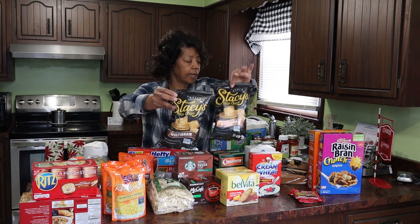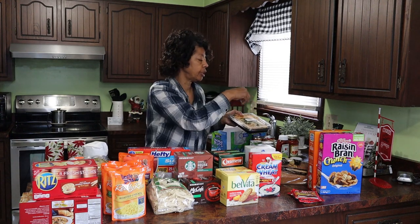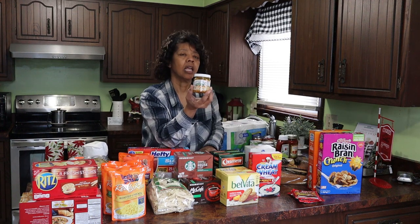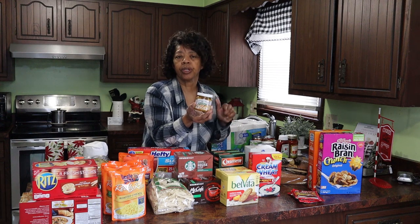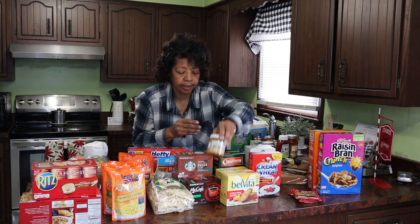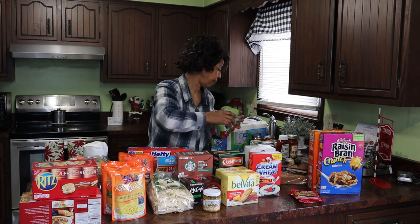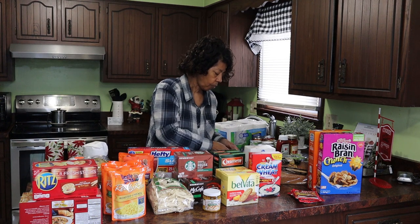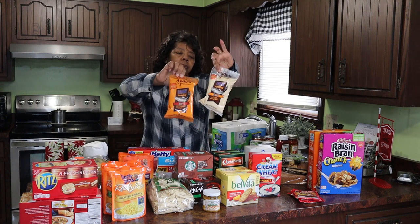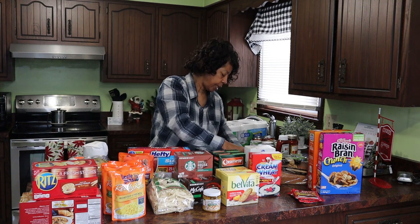I got some bean dip for the hubby that I thought could work with the pita chips. I also got a jar of chicken base — you can use a teaspoon of it like bouillon and it works just great. And the hubby likes this V8, so I get the low sodium V8 juice for him in the small cans.